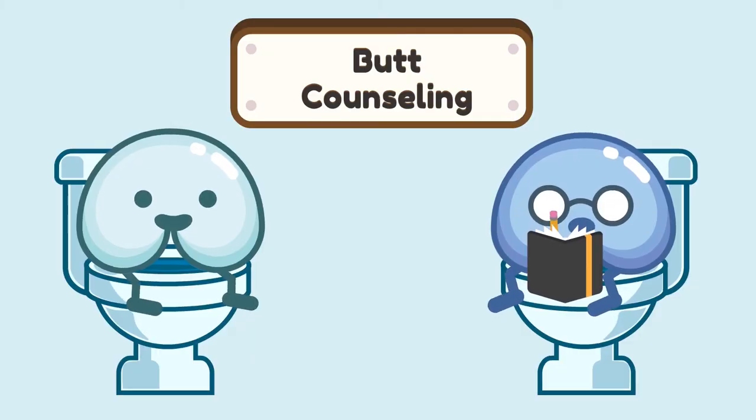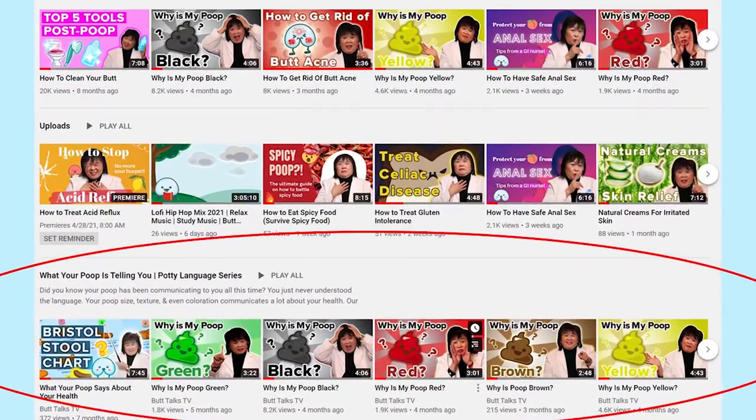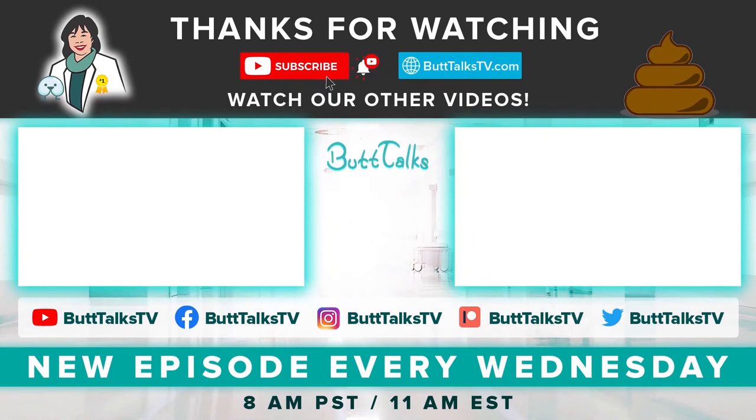Be sure to like, comment, and subscribe for more episodes where we explore your unique urine colors. We have also created a series where we explore different poop types and what they mean about your health. Check it out! If you like our video, press the like button below. Comment on what you would like to learn about next. For more tips and tricks from Butt Talks, subscribe to our channel. Have a great day!